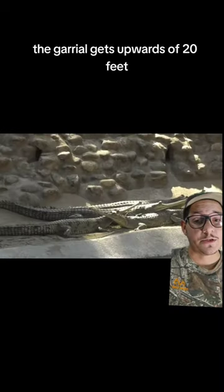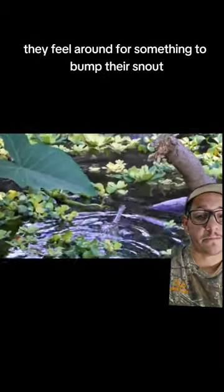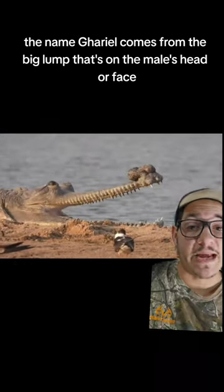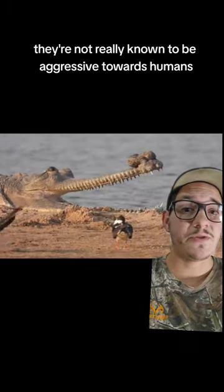The gharial gets upwards of 20 feet, and they use that long, slender jaw to get fish. They are fish specialists — they feel around for something to bump their snout, and then they quickly whip their face around and grab fish out of the water. The name gharial comes from the big lump on the male's head or face. They're not really known to be aggressive towards humans.